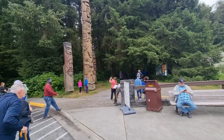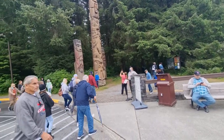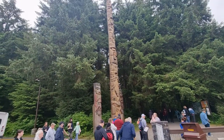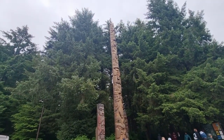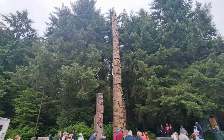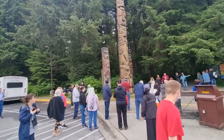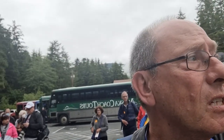The next stop for today is the Sitka Cultural Center, which holds totem poles. And a nature walk. I believe that once inside, you'll be able to see an artist actually making a totem pole, which is very cool. But I think first I'm going to go on a little walk.